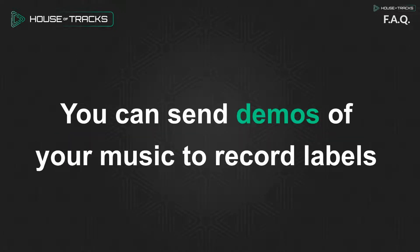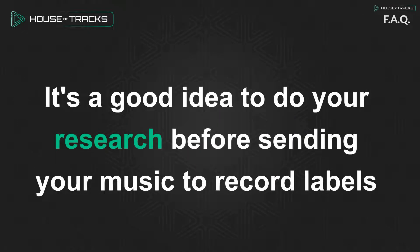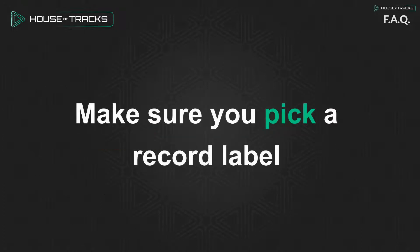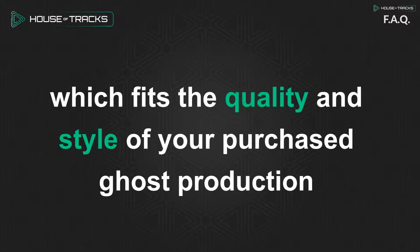You can send demos of your music to record labels, where the A&R of the label determines whether your music is the right fit. It's a good idea to do your research before sending your music to record labels. Make sure you pick a record label which fits the quality and style of your ghost production.